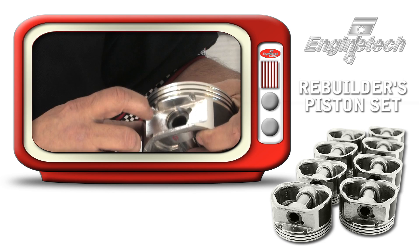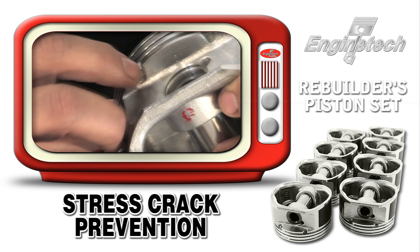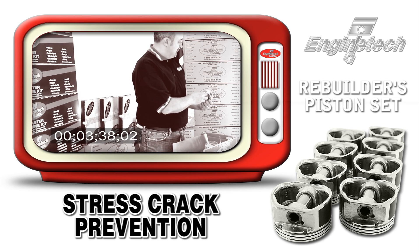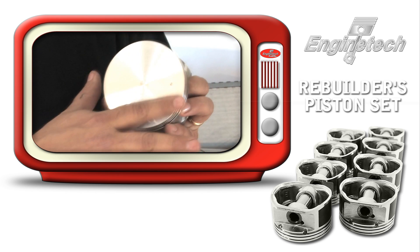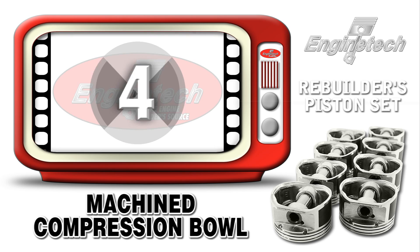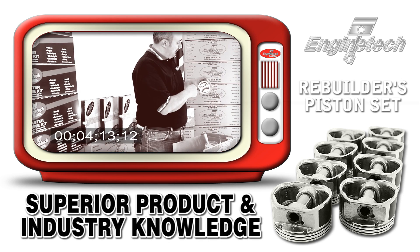We also chamfer all oil return slots to prevent stress cracking from forming at any unfinished angles. Pretty much all our pistons nowadays have a machined compression bowl. Struts are included in the pistons where applicable, and removed where not required.